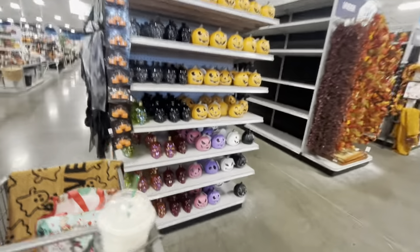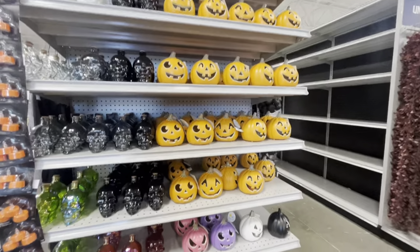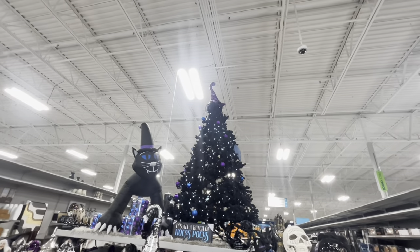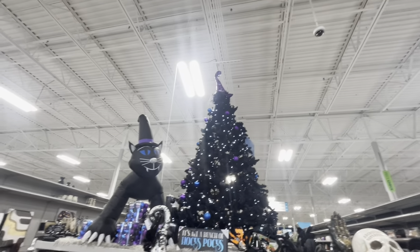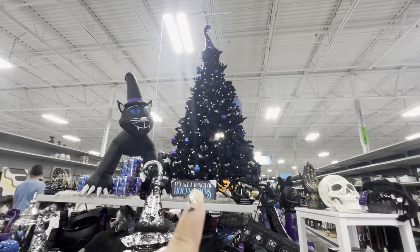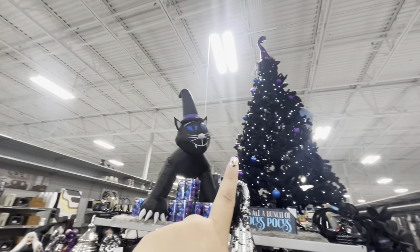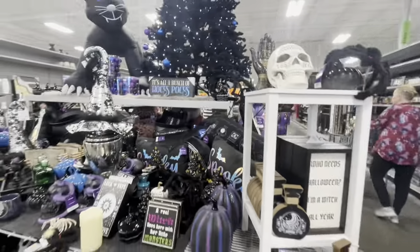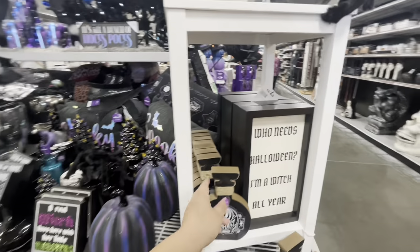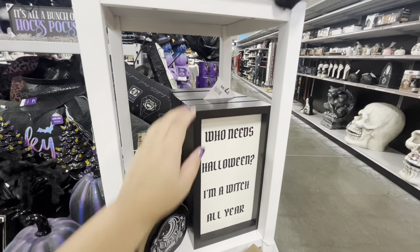They have more bottles and cute light-up pumpkins in pink, purple, white, black, and orange for only $6 each. And look at this tree — it is so awesome! I love the color of the lights, they're a cool white, and it's $300. It's such a plush tree. They have a moon dust bottle decor for $5 and a sign that says 'Who needs Halloween, I'm a witch all year' for $8.